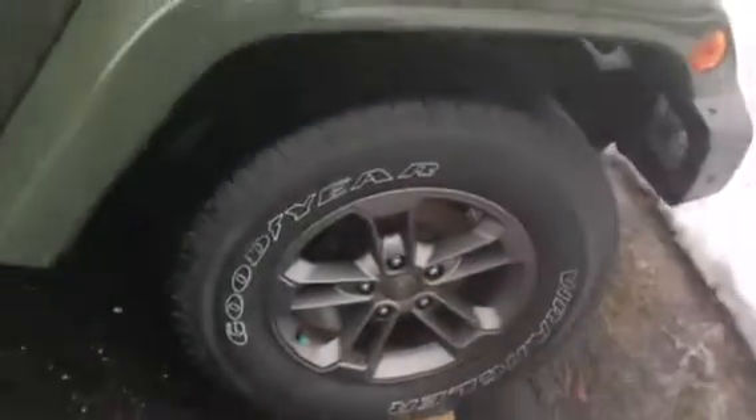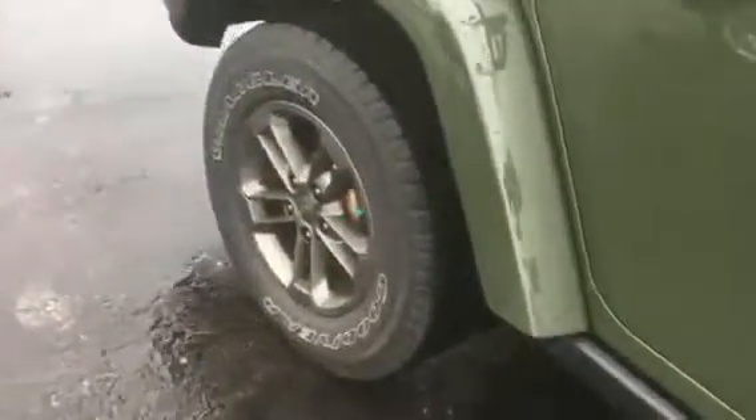This Wrangler has been inspected by our certified technicians. It will come with the Carfax. As you can see, tires are in great shape. During our service inspection, we did put new rear brakes on and new axle seals, as well as an oil and filter change.